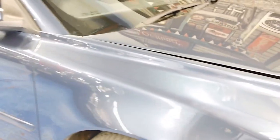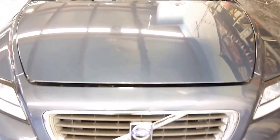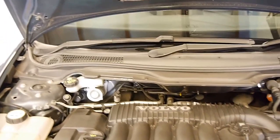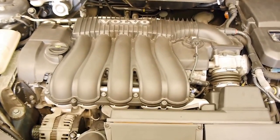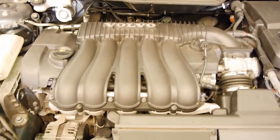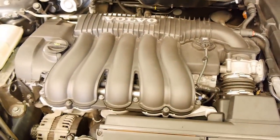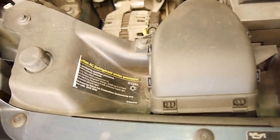Airbags everywhere on this car. Volvo pioneered the SIPS side impact protection system back in the early 90s, and this ranks as one of the safest sedans in its class for its size. Here we have the wonderful transversely mounted 2.4-litre 5-cylinder — it's a very powerful and economical engine. A bit above a four and a little less than a six. It's very clean under here, uncompromised — you've got all the original stickers.